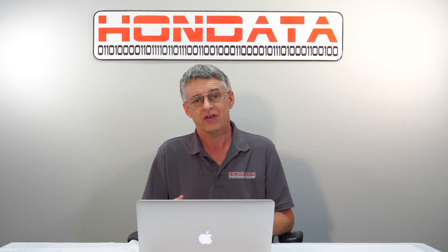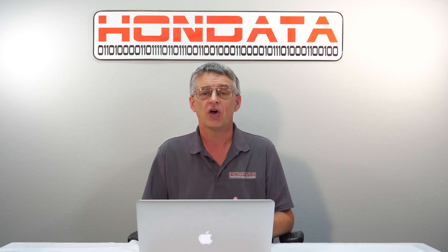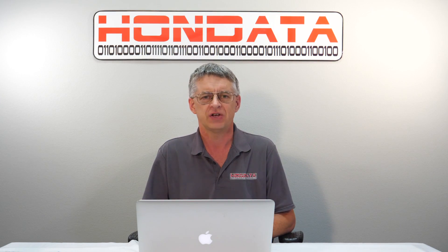Hi, I'm Doug. Honda has decided to run an intake test for all intakes available for the Civic Type R. Here was our procedure.